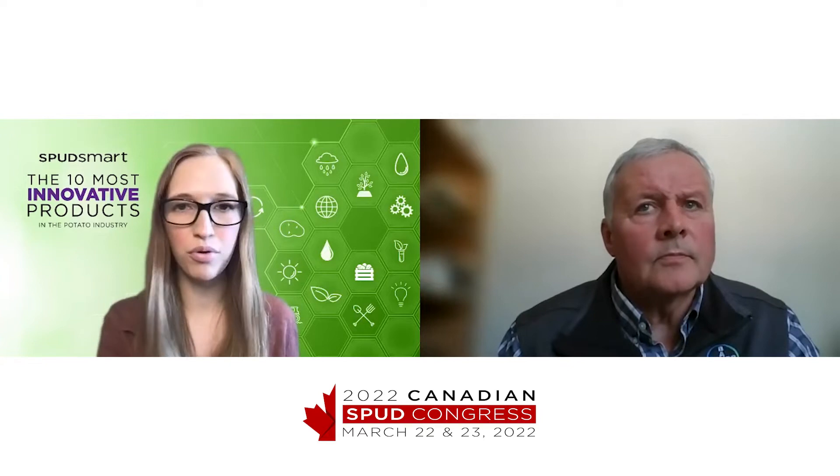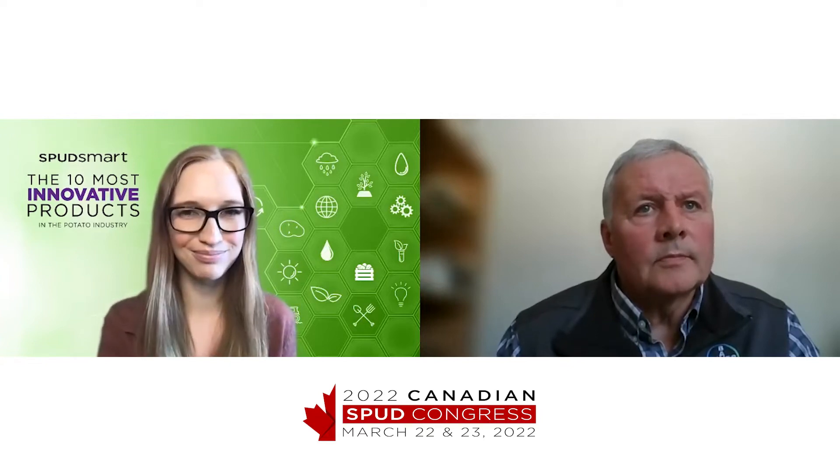What makes it so novel or different from other products on the market? Well, it's a second generation group 28. So it has the advantage of coming in at a lower active ingredient rate than the other group 28 products currently on the market and the current group 5. It is also the only product out there that has a single rate for all the pests, regardless of growth stage or infestation levels.